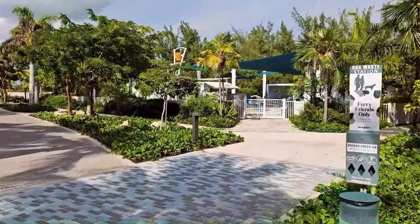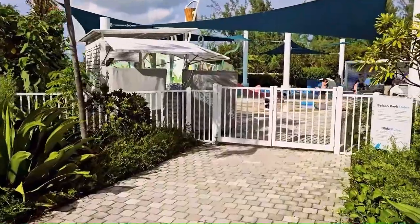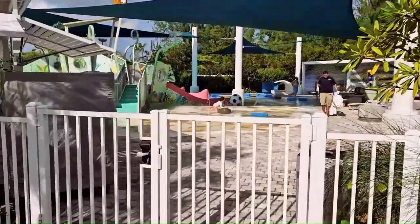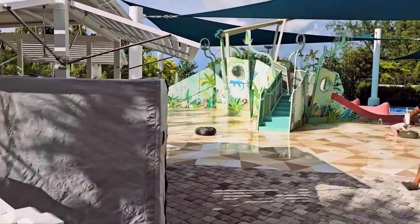Over here they also have a kids club. This is the small kids splash area for the kids — it's very nice.